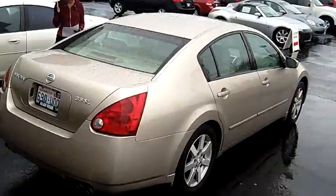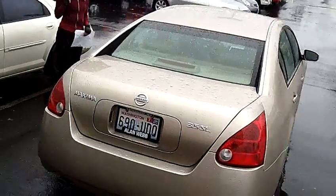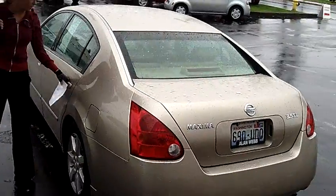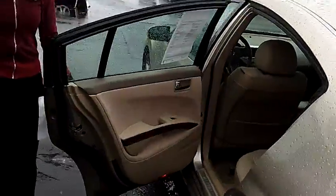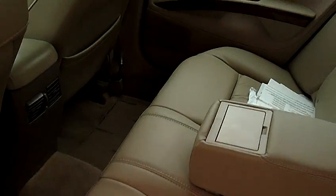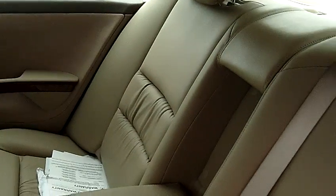It has alloy wheels and also has a moon roof. I absolutely love the interior of this vehicle — all leather, very comfortable seating, and a Bose premium sound system with multi-disc MP3 player.